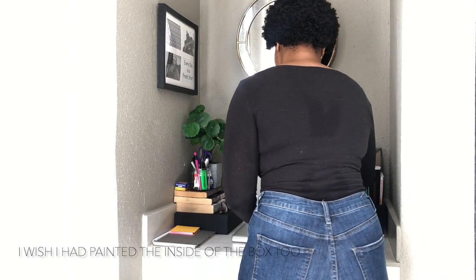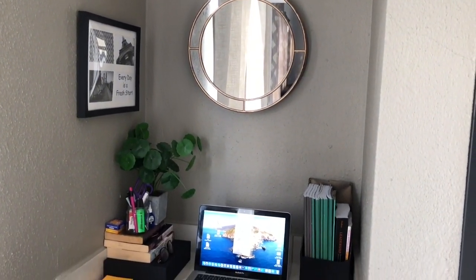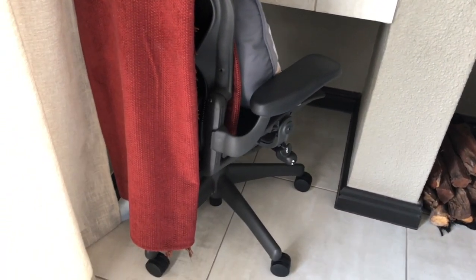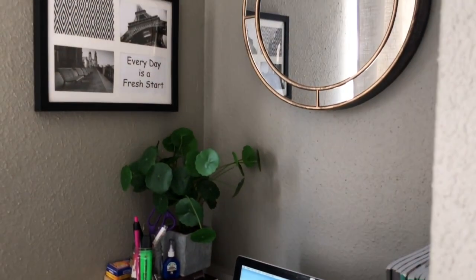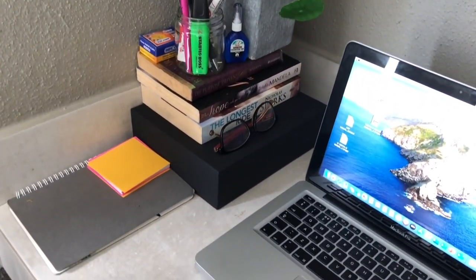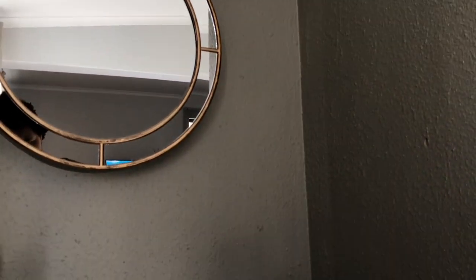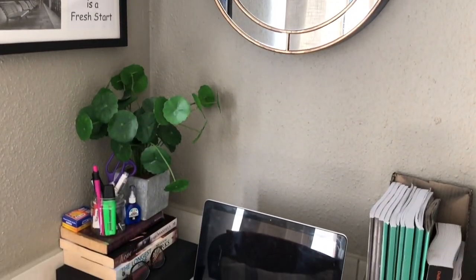Everything now looks together. I'm putting down my computer to show you the final look of how everything turned out. This is my simple, very cheap and affordable way to transform a small space in your home and make it a dedicated space to study or work. People are working from home now, so I hope this motivates you to clean up a corner and make it your creative space. Please give it a thumbs up, share it with friends and family, and I'll see you guys next week. Thank you for watching and stay blessed.